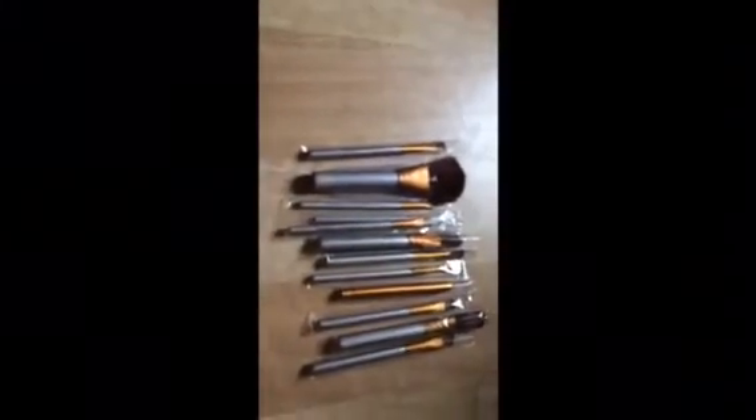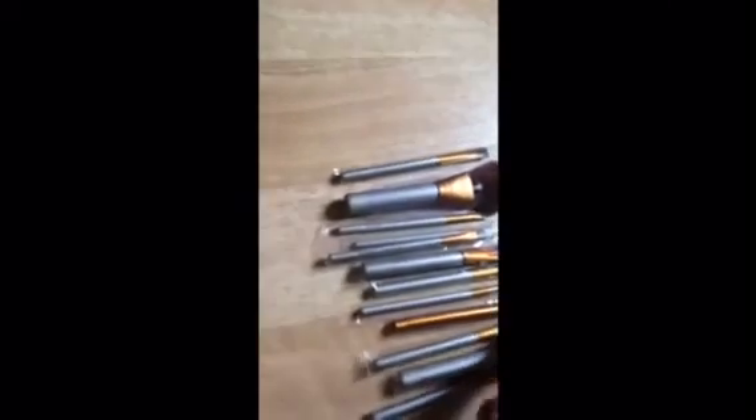Okay, so the first item I'm going to be giving away is this Naked 3 Urban Decay brush set. Very nice brushes. Nice quality. Beautiful. So here's the brush set — you have the big fluffy one. They're all still in their plastic thing, so they haven't been used. And this one, you open it — I was like, what is this? You open it and there's a little brush inside. But these are all the brushes in that little brush set. Beautiful.